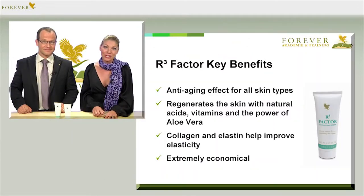Especially skin with large pores or older skin benefits greatly from the R3 Factor treatment. And not only the skin on your face — all sorts of skin areas that tend to be flaky can also be treated with the R3 Factor product. A lot of people suffer from flaky skin on their shins or their forearms, for instance.